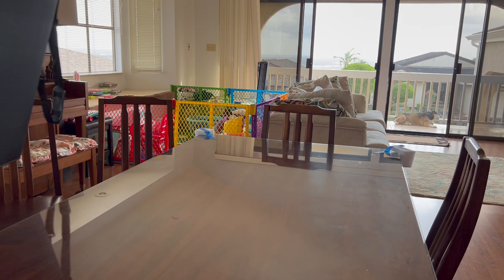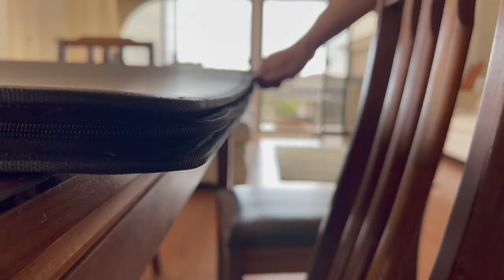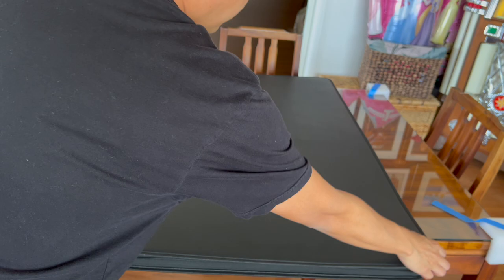Let's talk about the outside first. This portfolio has a black, durable, bi-cast leather exterior. And it's got a full zipper enclosure that protects your collection from dust and debris.